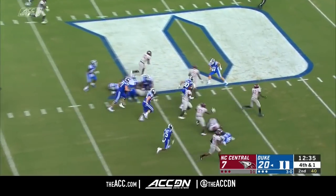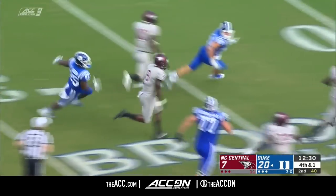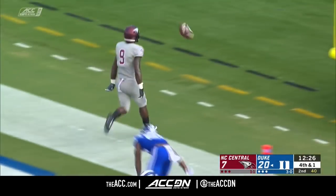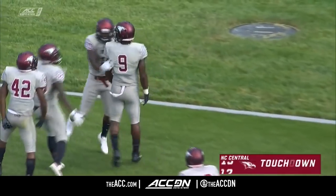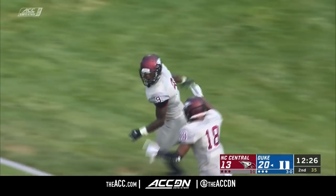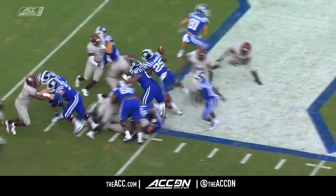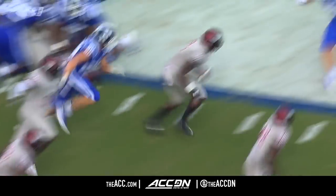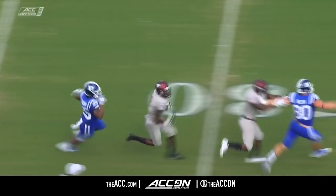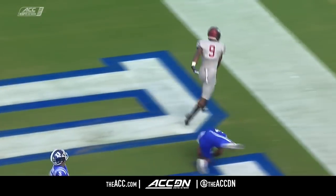Fourth down — the snap is fumbled. The Eagles have the football. A rare turnover, and Jordan McRae is going to go to the house — a 52-yard fumble return, and NC Central is right back in this football game. On fourth down, you don't typically go under center very much, and when you finally have to take the snap, it's a little different. He's been working out of the shotgun, and because of that, the ball got away from him.